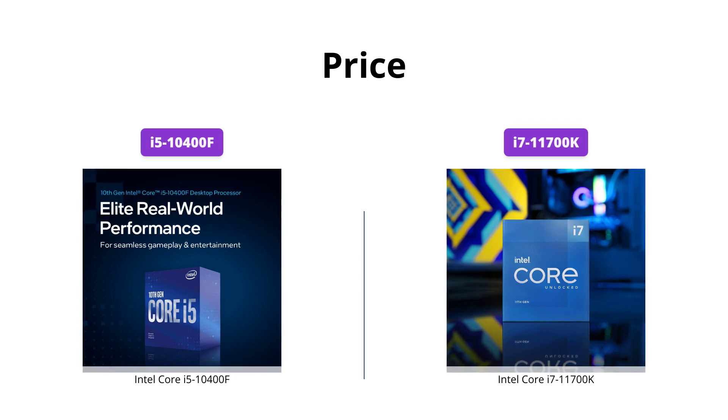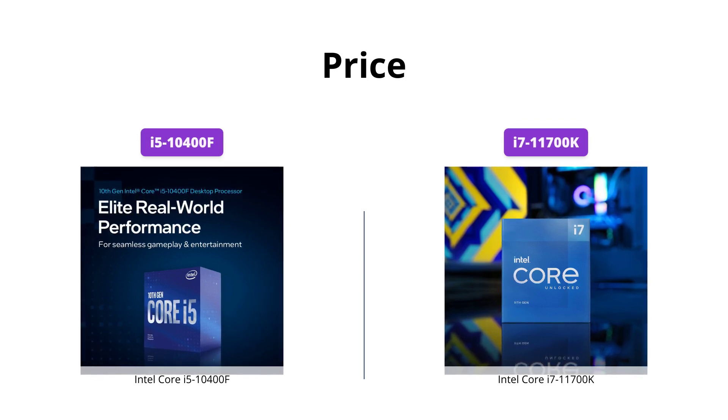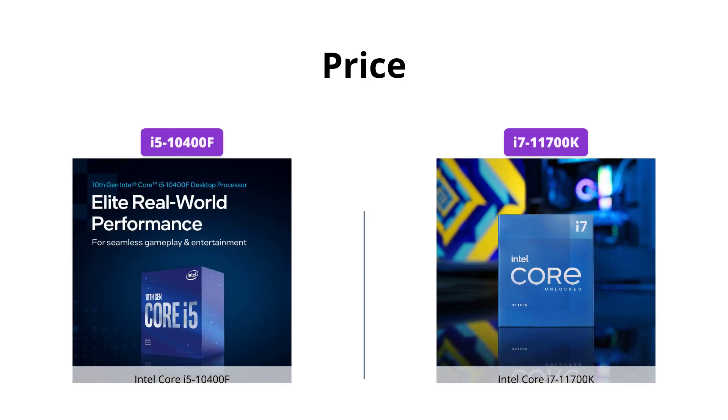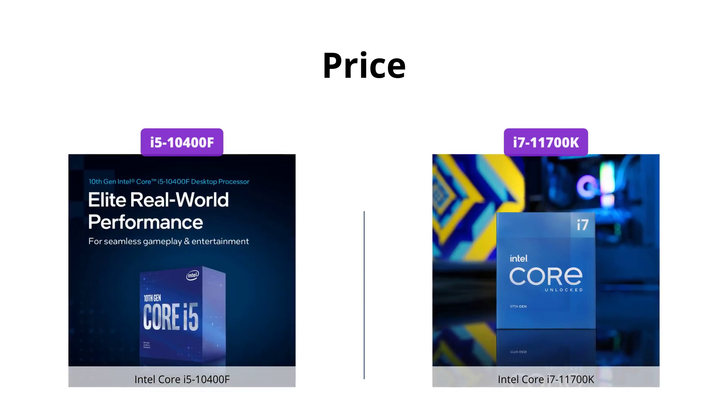Although the i5-10400F is a couple of hundred dollars cheaper than the i7-11700K, the i7-11700K offers more advanced features that come with its price.